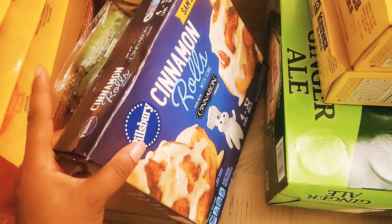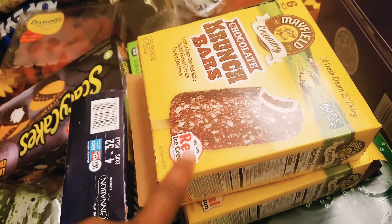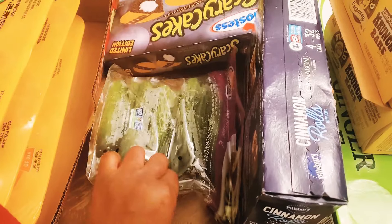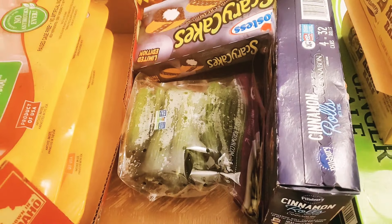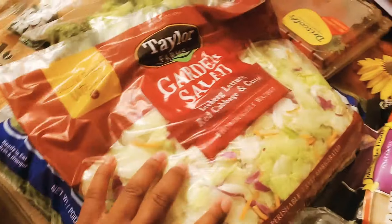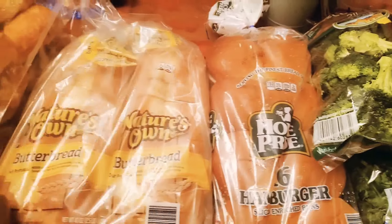We have cinnamon rolls for breakfast, and two boxes of ice cream. I also ran into Harris Teeter and picked up some dessert after we ate dinner from shopping. For vegetables, I got cucumbers - they did not have any tomatoes at all except cherry tomatoes. Got some strawberries, a thing of grapes, a bag of salad, a bag of spinach, and a bag of broccoli.